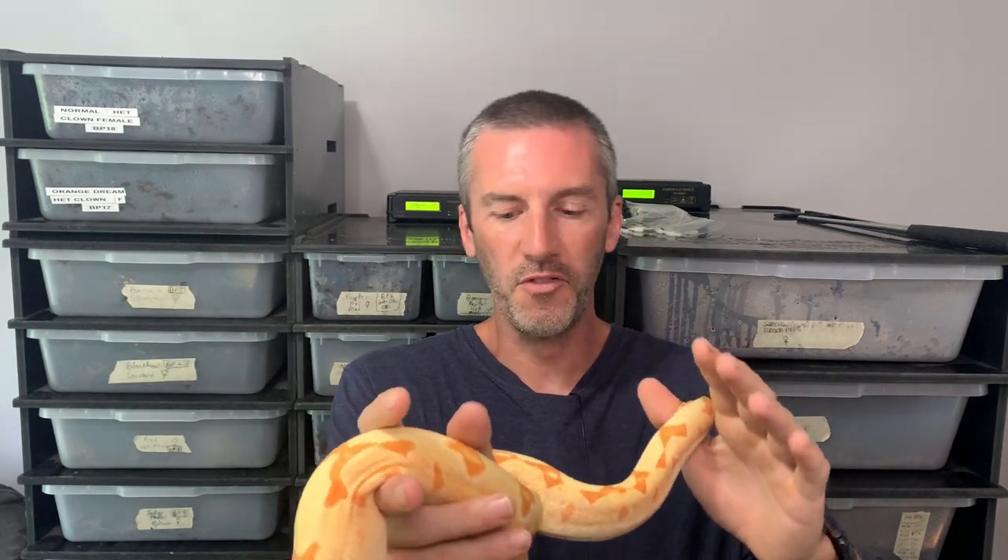This is my 14-month-old Sunglow boa. She's possibly arabesque, which I don't really see — got it from Alfred Genetics — and Kaboosh Pastel, which is a line-bred characteristic. I think it's the blushing on the sides. She is actually 14 months old, she's like three feet. I don't know what she weighs.